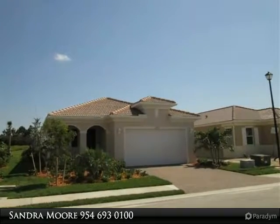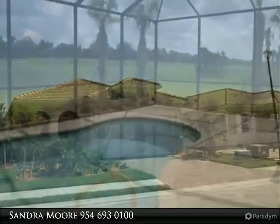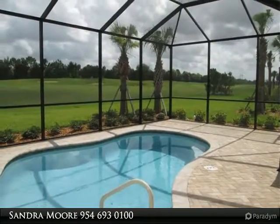Stunning, gorgeous, stylish, comfortable. Words cannot express this tropical home. Ready for the winter vacationer who deserves the best in life.